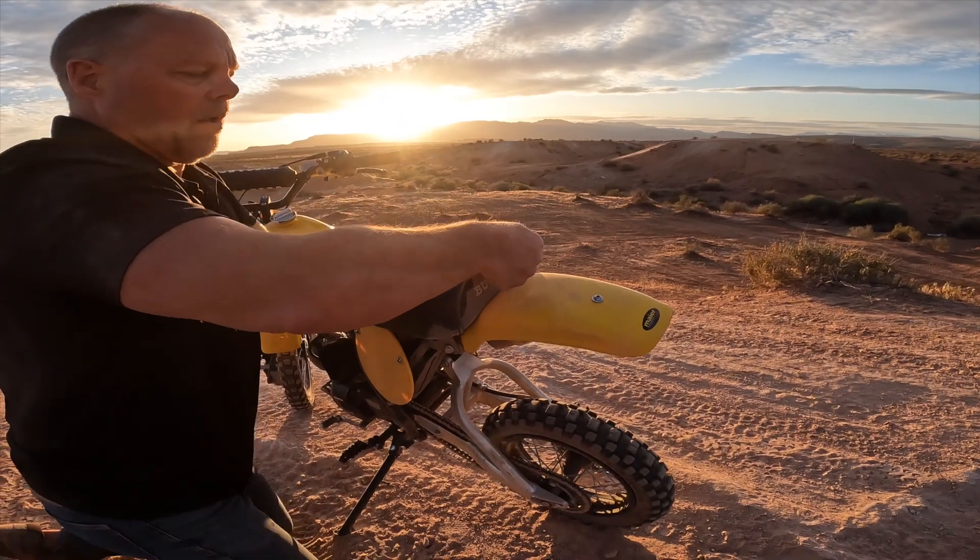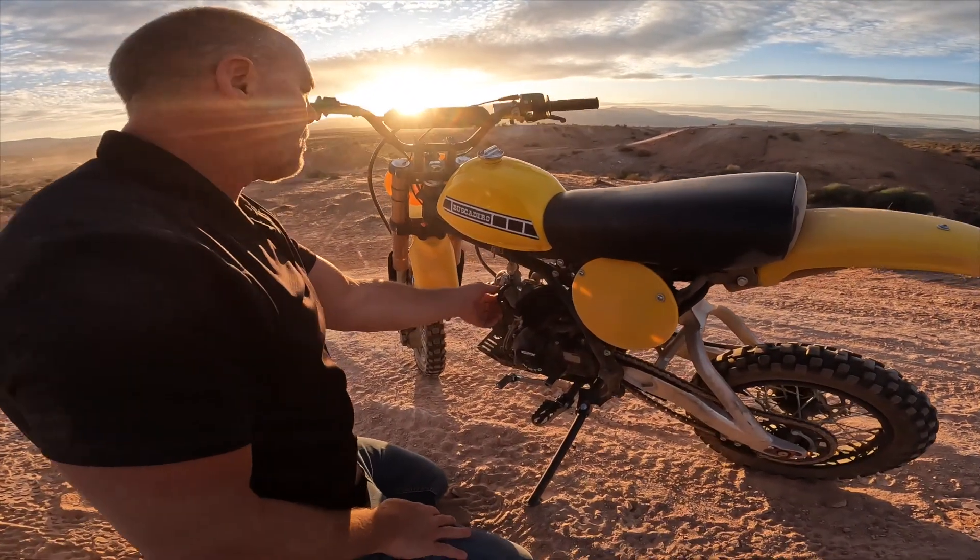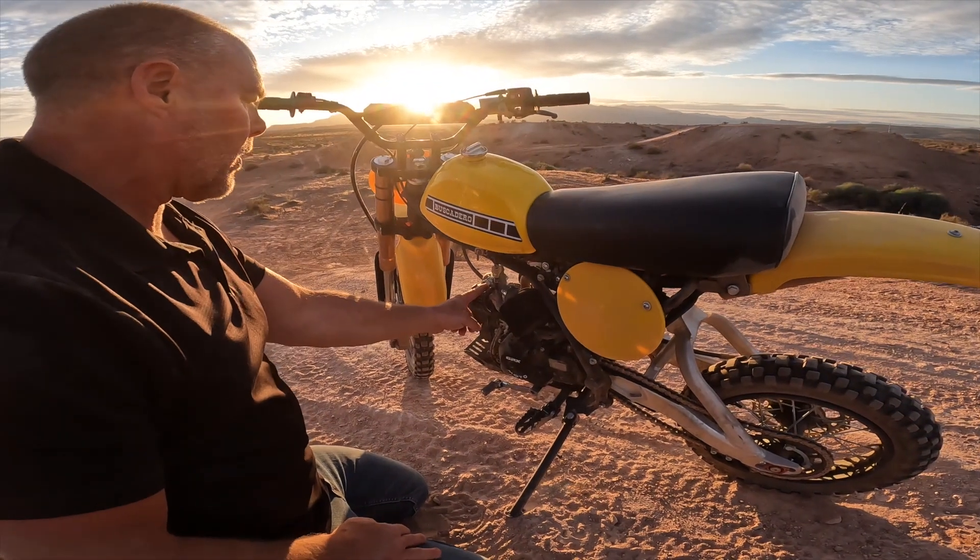We've got a grab bar on the new frame, and we've got brand new, much better quality carburetors that will be on our new ones.